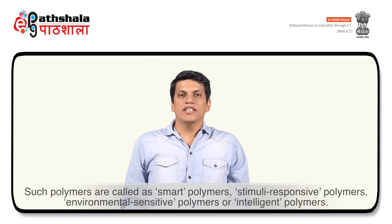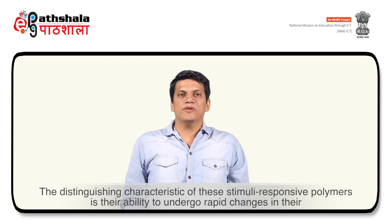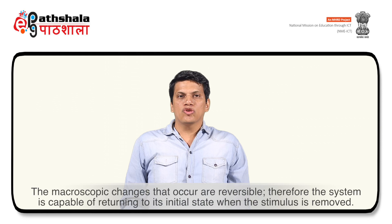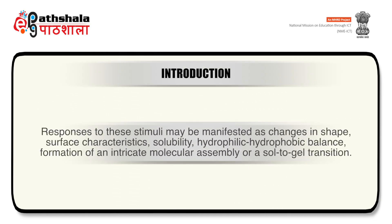Such polymers are called smart polymers, stimuli-responsive polymers, environmental-sensitive polymers, or intelligent polymers. The distinguishing characteristic of these stimuli-responsive polymers is their ability to undergo rapid changes in their microstructure from a hydrophilic to a hydrophobic state in response to an external stimulus. The macroscopic changes that occur are reversible; therefore the system is capable of returning to its initial state when the stimulus is removed. Common stimuli include temperature, pH, light, electric field and various biological responses. Responses may be manifested as changes in shape, surface characteristics, solubility, hydrophilic-hydrophobic balance, formation of an intricate molecular assembly, or sol-to-gel transition.